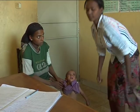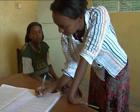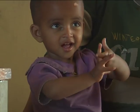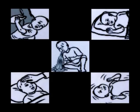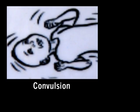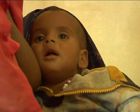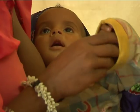Once you have determined that the child has severe acute malnutrition, check to make sure they do not have additional complications requiring referral to inpatient care. Refer the patient if any of the following is present: vomiting everything, convulsion, lethargy, unconsciousness, or inability to feed. If the child has pneumonia or severe pneumonia — signs include chest in-drawing and fast breathing — refer them for inpatient treatment as well.